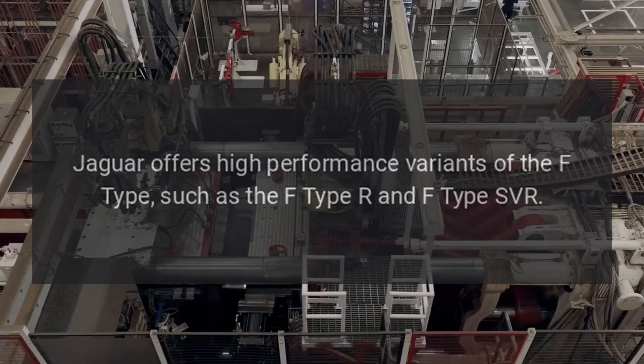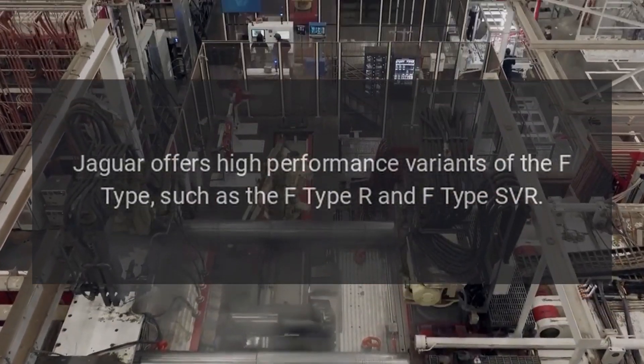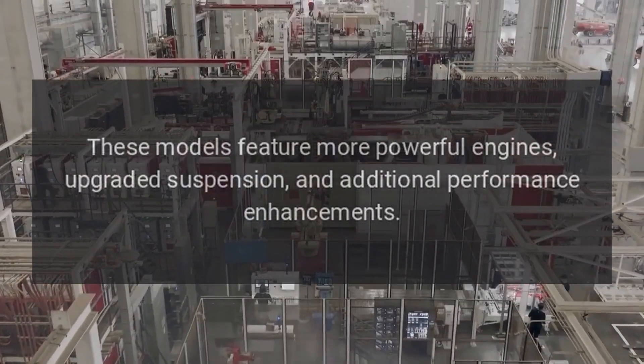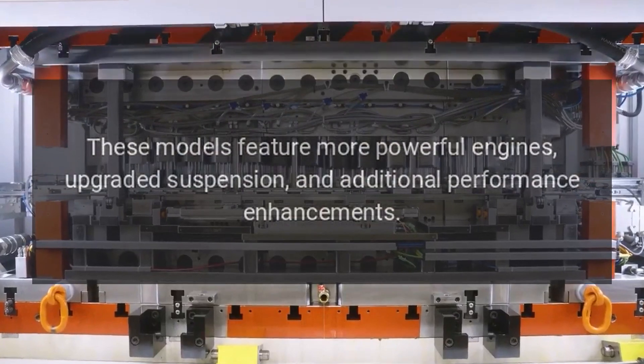Performance Variants: Jaguar offers high-performance variants of the F-Type, such as the F-Type R and F-Type SVR. These models feature more powerful engines, upgraded suspension, and additional performance enhancements.